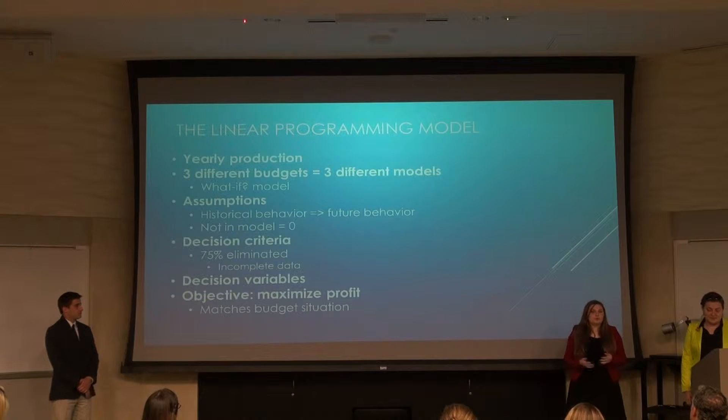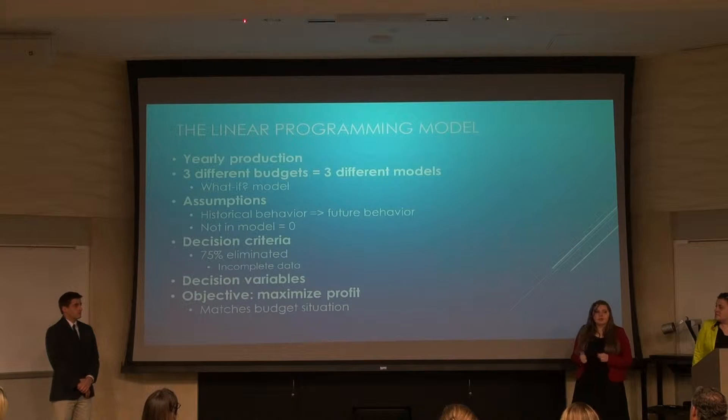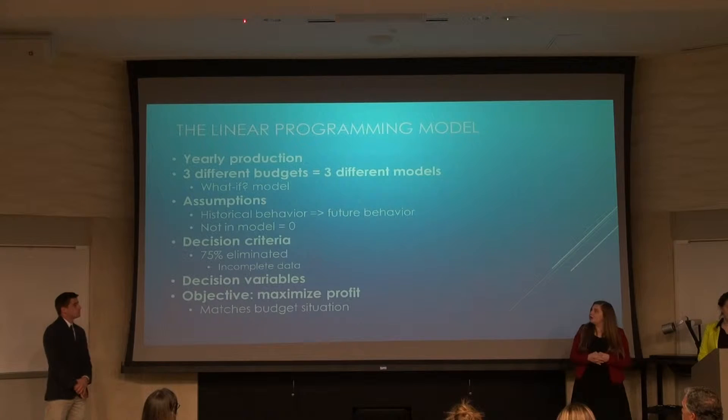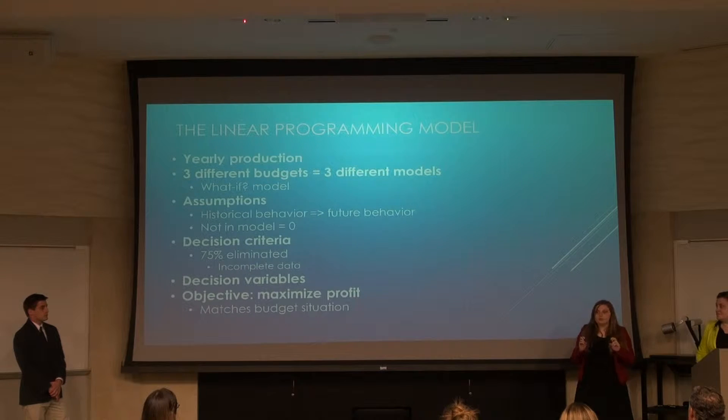Now I'm going to talk to you about the linear programming model. Essentially, we have four different models. Three of those pertain to different budgetary situations, which we'll discuss soon. The last one is a what-if scenario: what if Tricolor had more capacity or more supply, so that they could pick and choose which cars would be the best to reposition and sell. The main assumption is that historical data will reflect future data, and anything not in the model is equal to zero. We eliminated over 75 cars because of incomplete data, and we assume no production on those models. Decision variables are simply each vehicle included in our model, and the objective is to maximize profit. Each profit function will correlate to whatever the budget was for that situation.